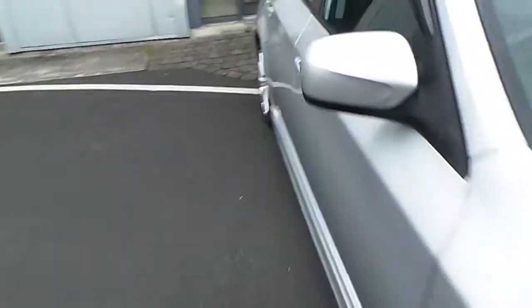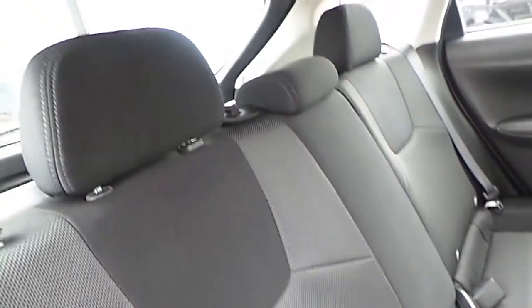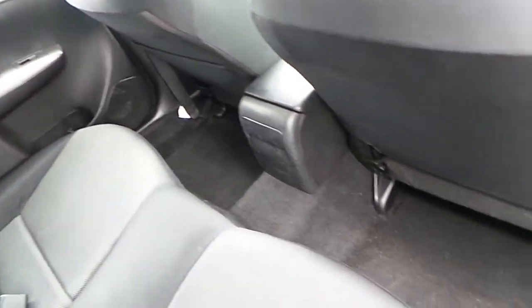Moving to the interior starting at the rear, it's finished in black and grey cloth seats. There are three seats in the rear, three headrests, three-point seatbelts, ISOFIX on both sides, and very generous legroom.